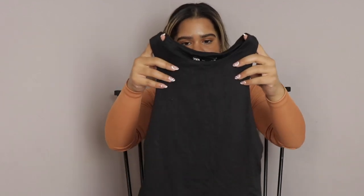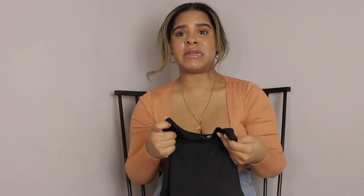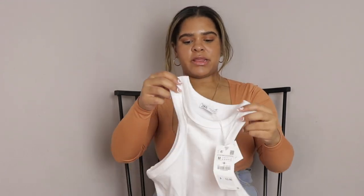Item number two is this bodysuit. I got it in a size small and it's from their seamless collection. I have nothing bad to say — it is a basic in my wardrobe and I can dress it up, dress it down, and wear it many different ways. I also got the white one but it's in the laundry because I've worn it so many times. I love this and we are keeping it.